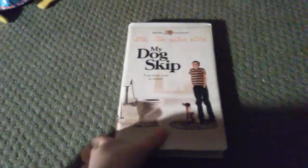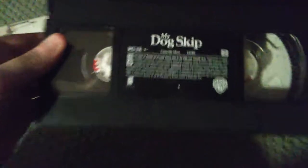Next, My Dog Skip, year 2000 tape, front, side, back. What you can see on the back, it was PG, but if you're looking on the tape here, the ink says PG-13. I'm not sure which one is right, PG or PG-13 — let me know down in the comment section.